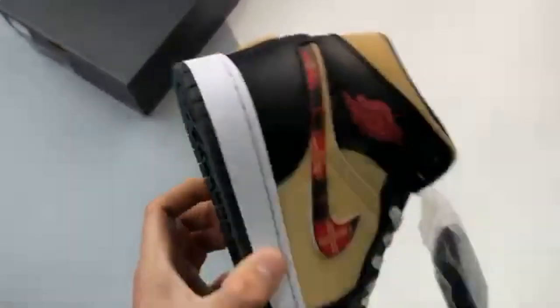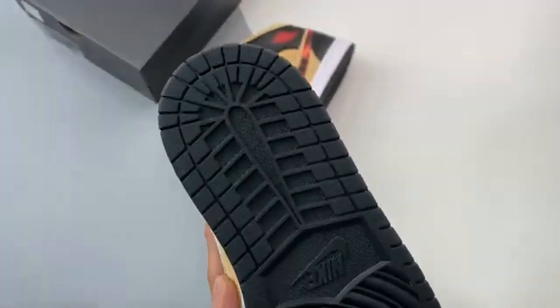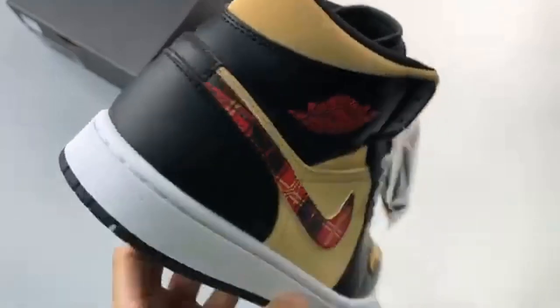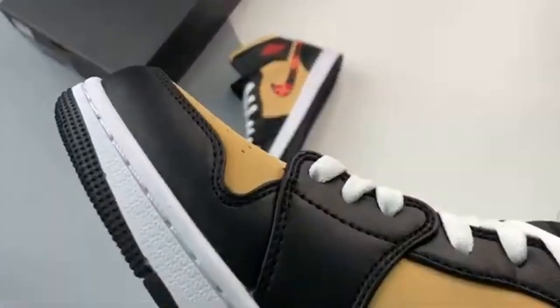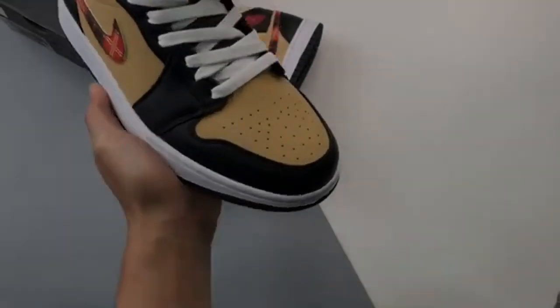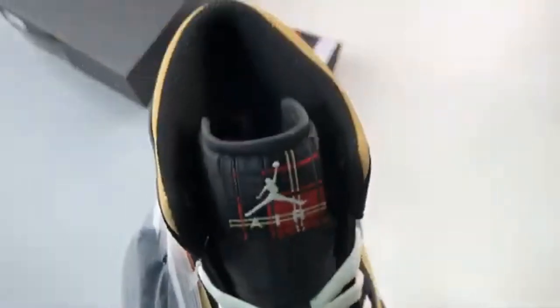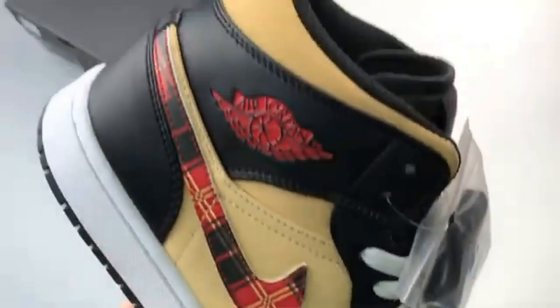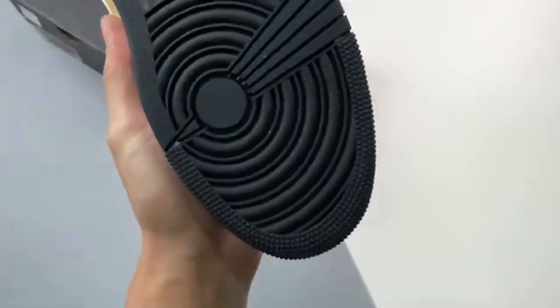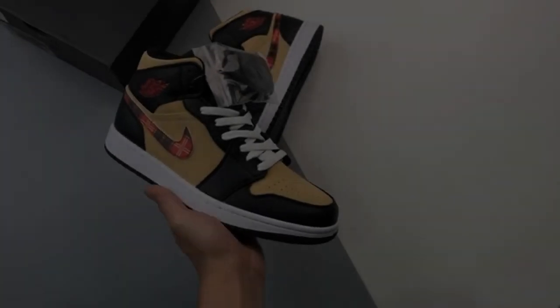The Air Jordan 1 Mid, Tartan Swoosh. Starting off with a tan-colored base, the Tartan Swoosh AJ1 Mid sees black overlays wrap their way around the shoe, while a red, black and tan Tartan Nike Swoosh sweeps across its sidewalls. The Tartan theme then continues on the shoe's tongue tab, which provides the background for a crisp white Jumpman logo.